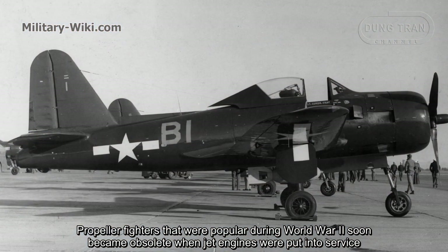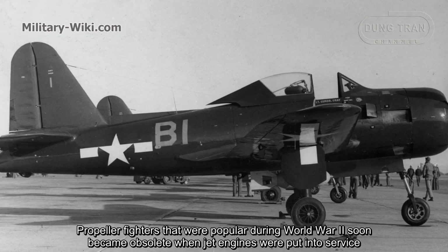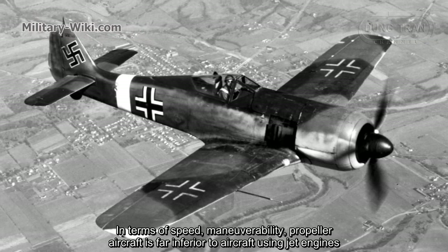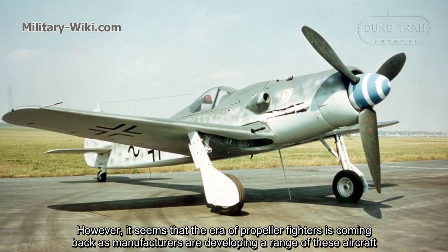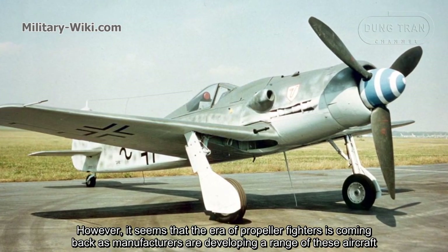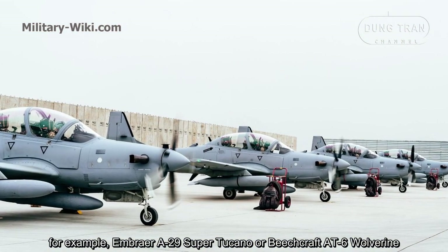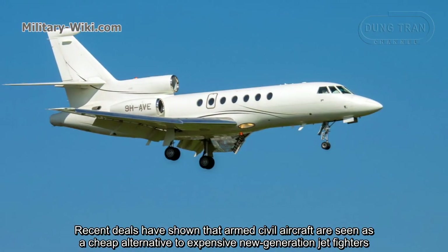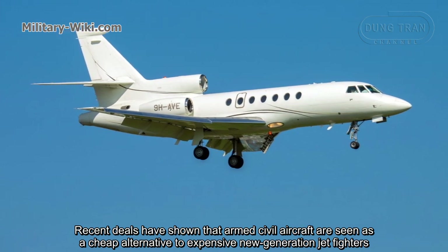Propeller aircraft that were popular during World War II soon became obsolete when jet engines were put into service. In terms of speed and maneuverability, propeller aircraft are far inferior to jet-engine aircraft. However, it seems the era of propeller fighters is coming back, as manufacturers are developing a range of these aircraft — for example, the Embraer A-29 Super Tucano or Beechcraft AT-6 Wolverine. Recent years have shown that armed civil aircraft are seen as a chief alternative to expensive new-generation jet fighters.